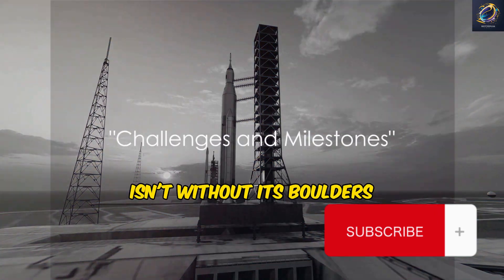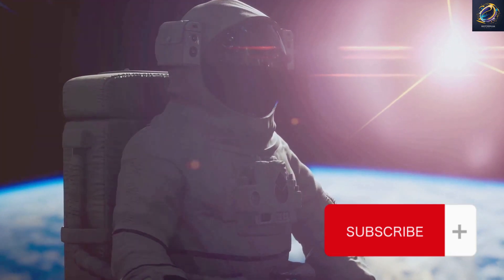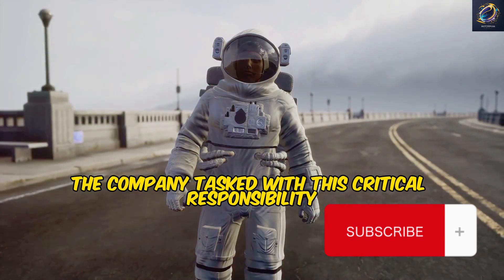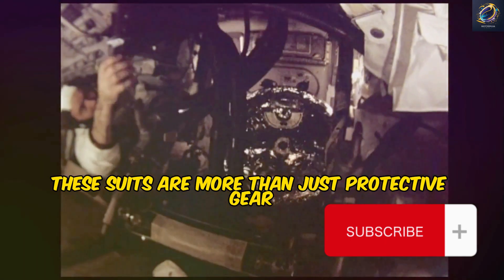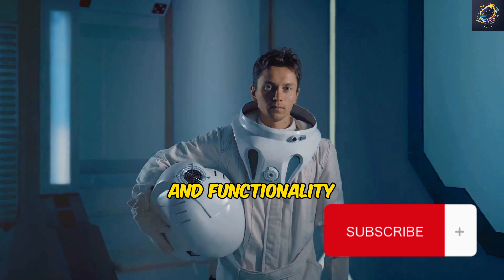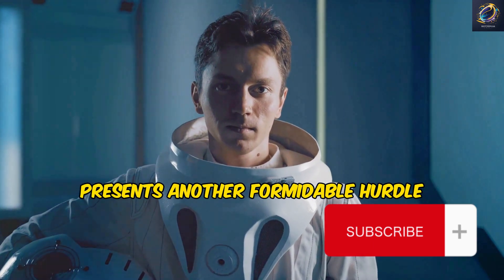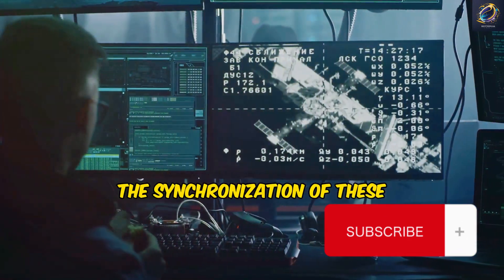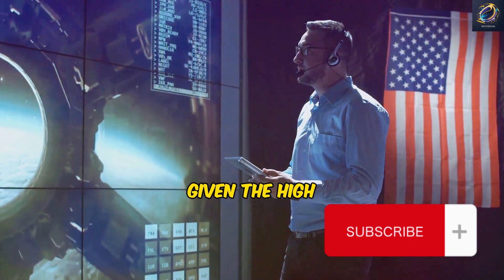The path to the moon isn't without its boulders. One of the most significant challenges is the development of lunar space suits. Axiom, the company tasked with this critical responsibility, has encountered several hitches that could potentially delay the moon landing. These suits are lifelines for astronauts, designed to withstand the harsh lunar environment while enabling mobility and functionality. On another front, the integration of software and hardware between SpaceX's HLS and Orion programs presents another formidable hurdle — any misstep could jeopardize the target launch readiness date in December 2025. There's no room for error given the high stakes involved.